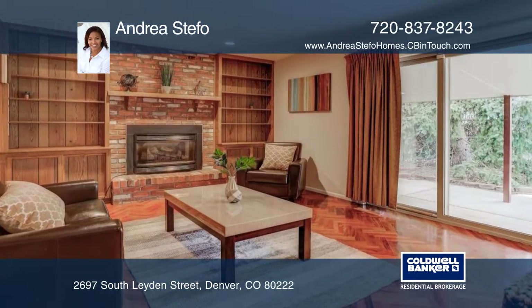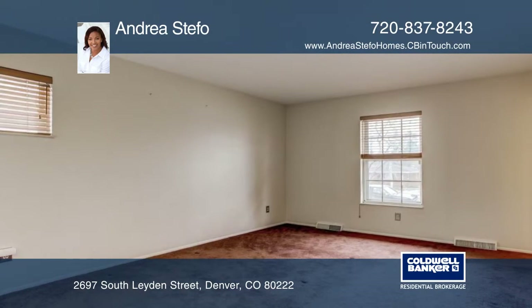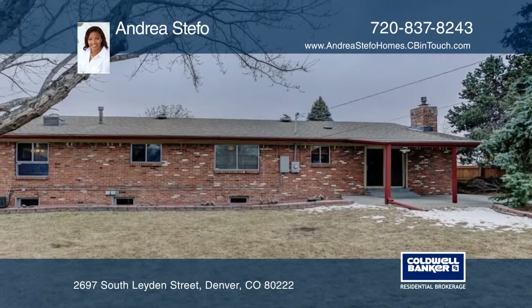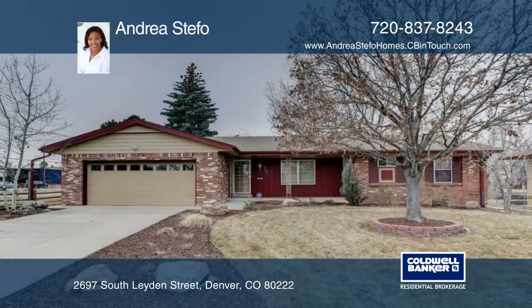This well cared for home offers easy access to I-25 and the light rail, all while residing in the Cherry Creek School District. Don't miss the opportunity to call this gem your own. Learn more with your call to Andrea Steffo.